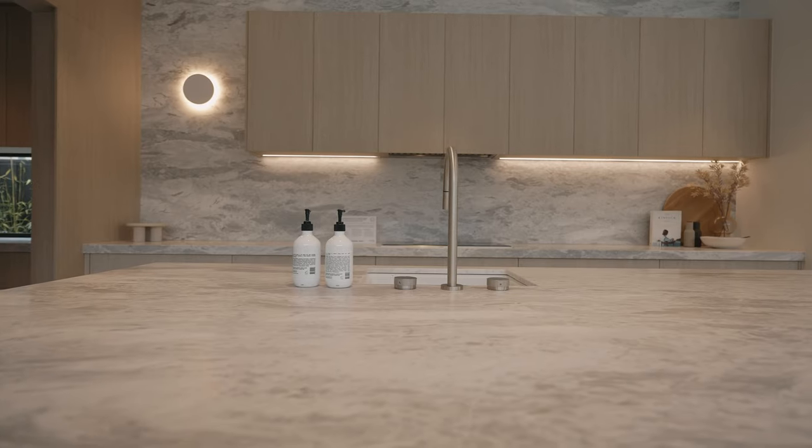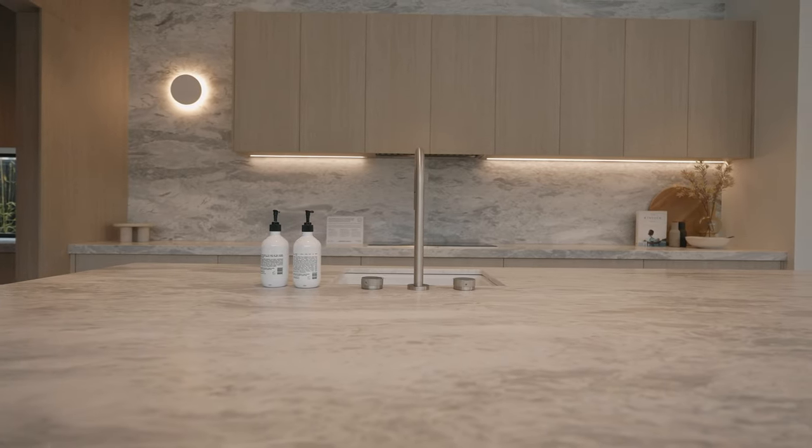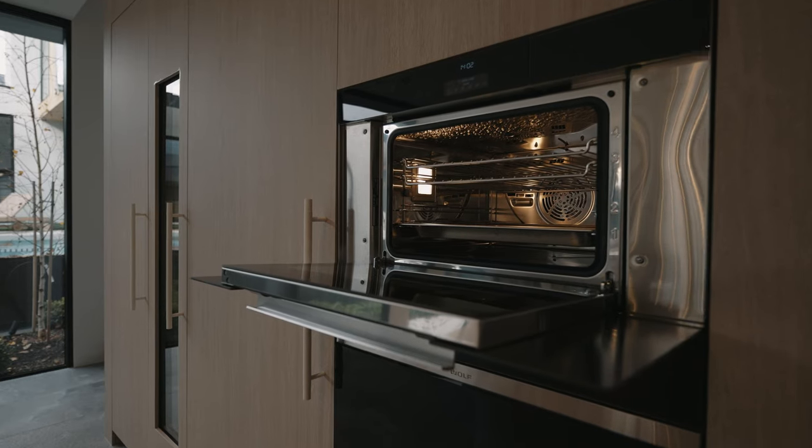One of the things for this kitchen that was imperative is we've got such a great home here and we wanted to make sure we have some fantastic product to showcase that — whether it be the fridges or the ovens — and selecting Sub-Zero and Wolf was really the only choice.